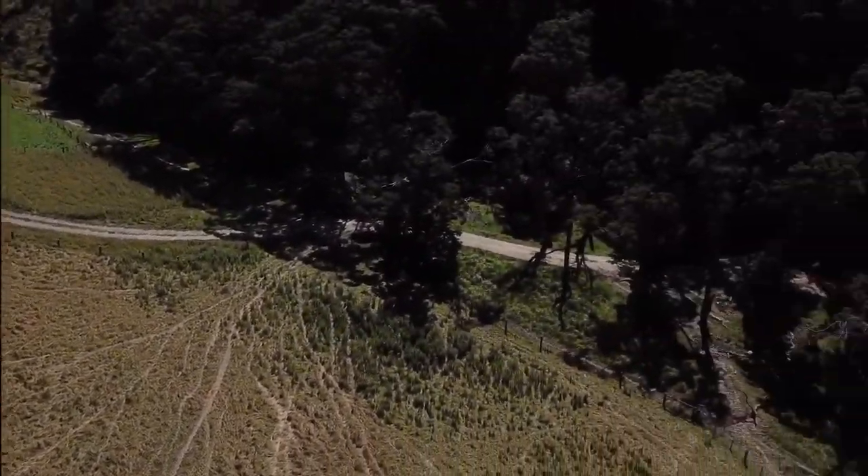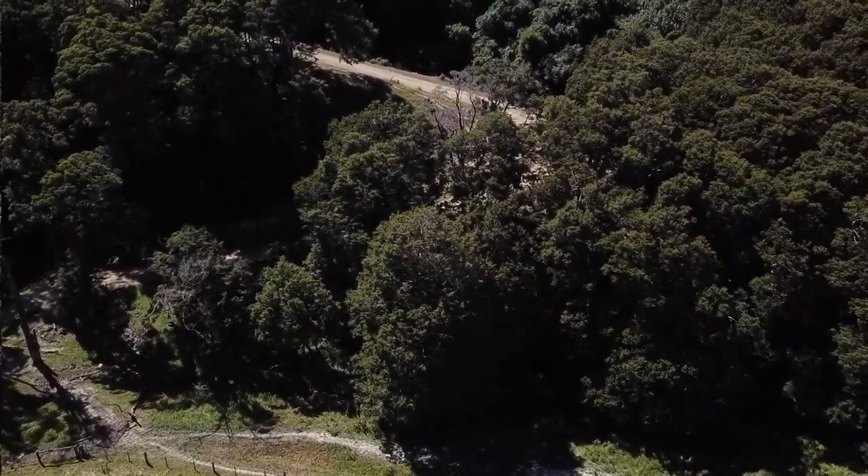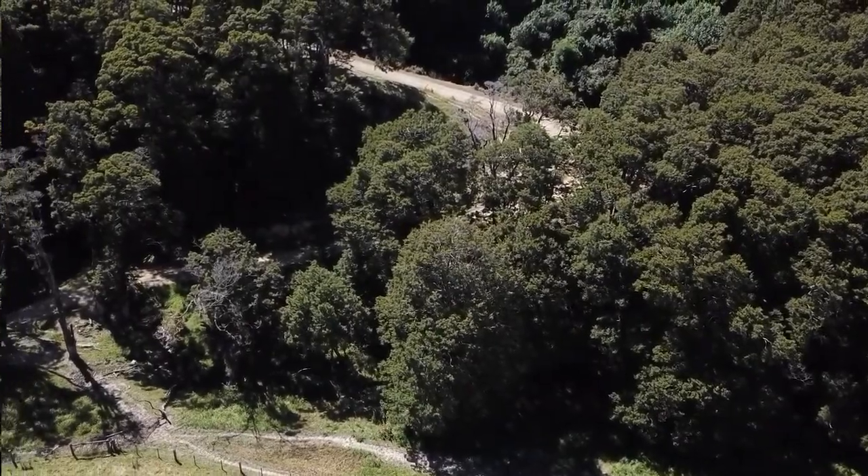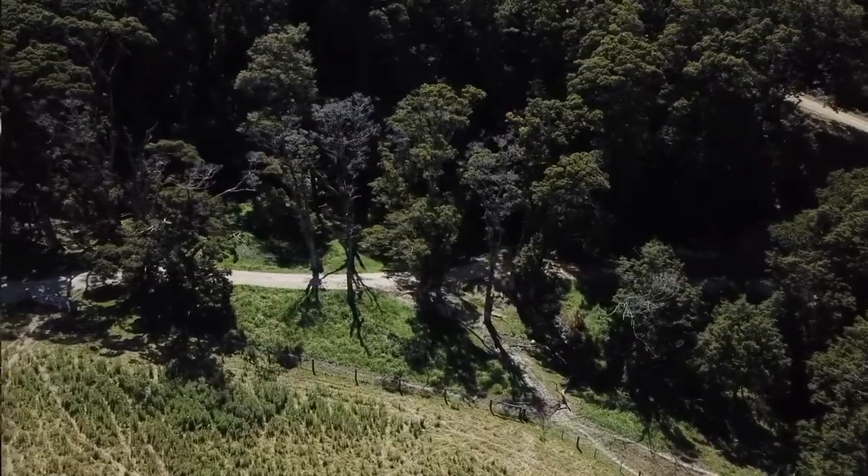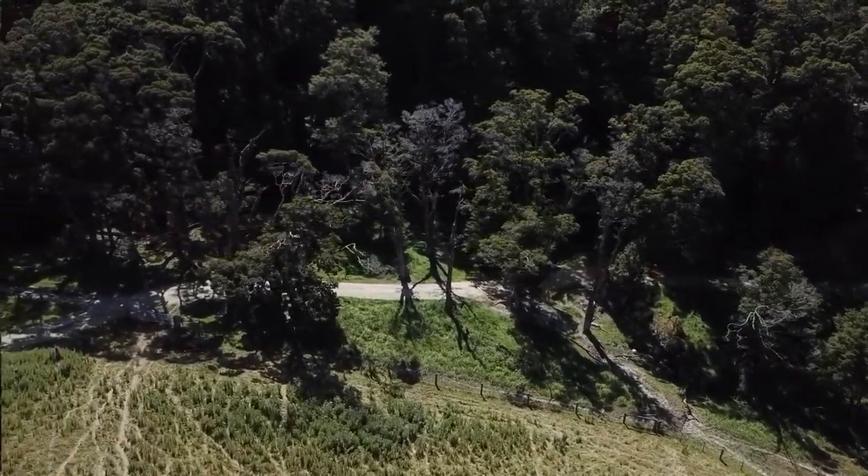Turn around and have a wee look in here. There's a pretty cool little stream that runs across the bottom of this block. You can see it there, running through the bottom.